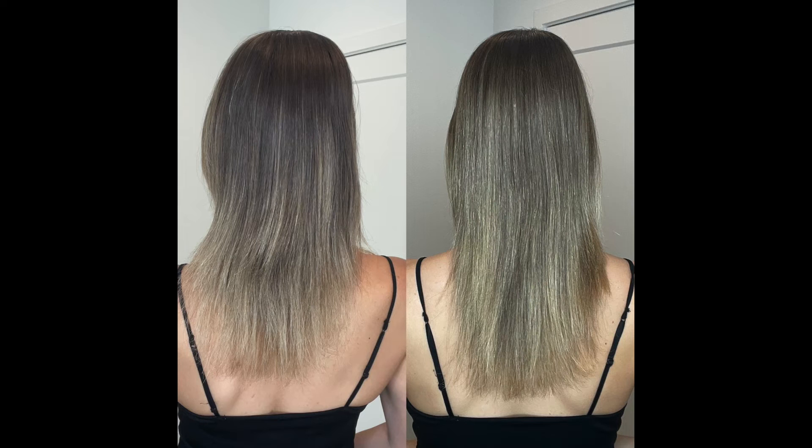And voilà. I don't have any product in my hair — nothing to smooth it out. And let me tell you, this is definitely such an improvement from how it used to look. I have pretty much no visible split ends.